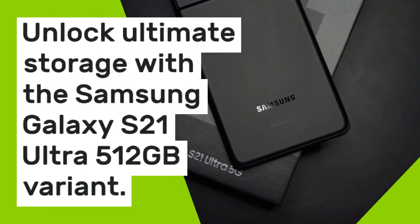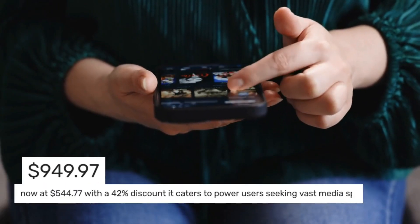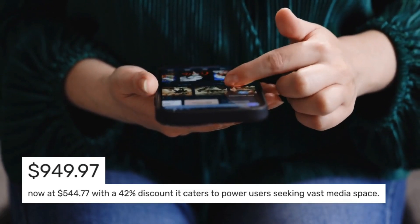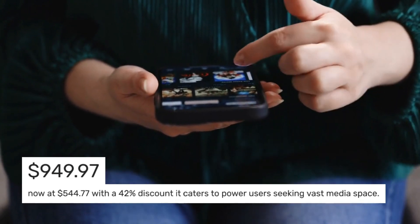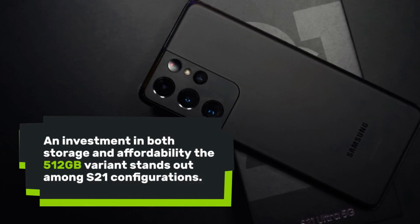Unlock ultimate storage with the Samsung Galaxy S21 Ultra 512GB variant, priced at $949.97, now at $544.77 with a 42% discount. It caters to power users seeking vast media space — an investment in both storage and affordability. The 512GB variant stands out among S21 configurations.